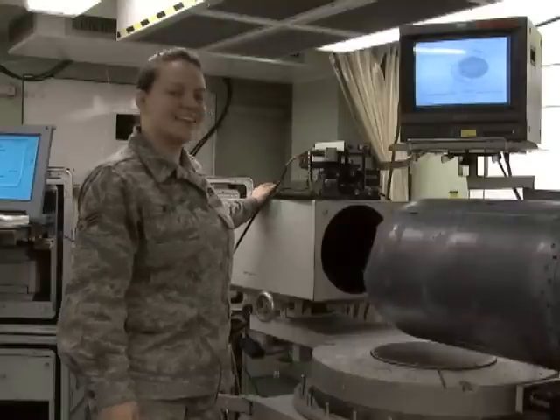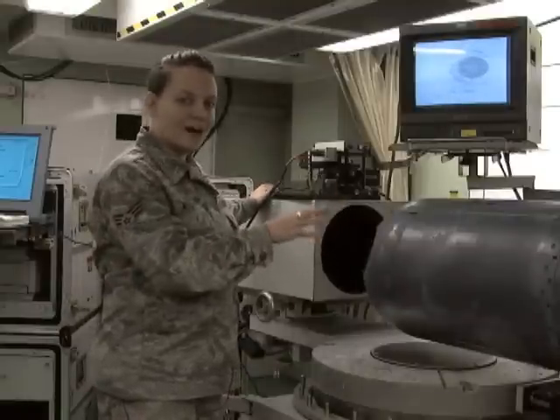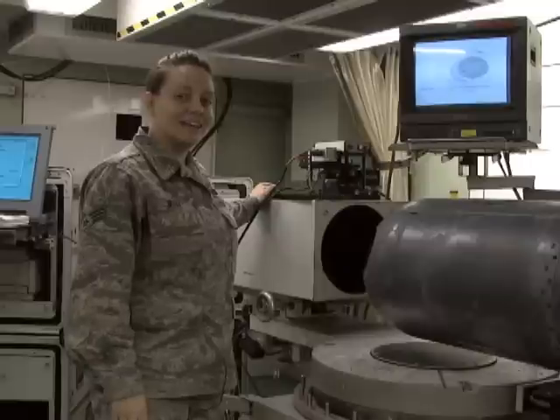When I press this button, the targeting pod will help the pilot maintain and engage visibility on the target.